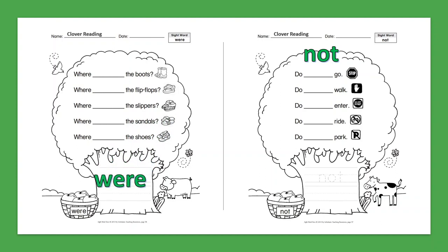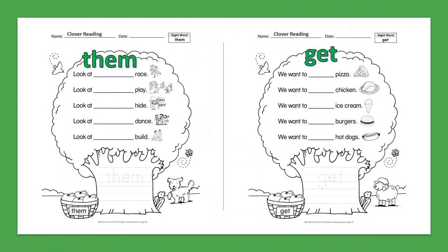Sight Word: Not. Do not go. Do not walk. Do not enter. Do not ride. Do not park.